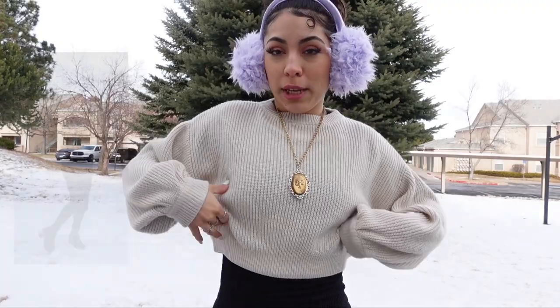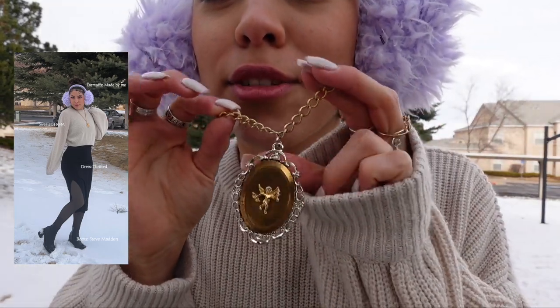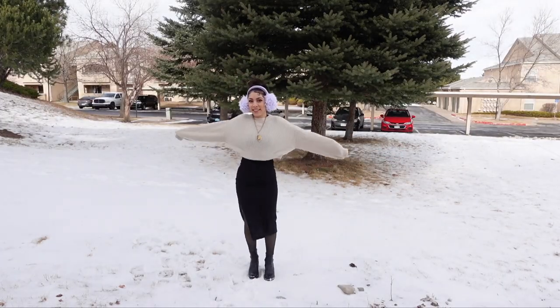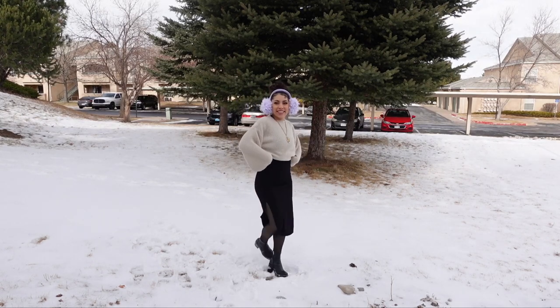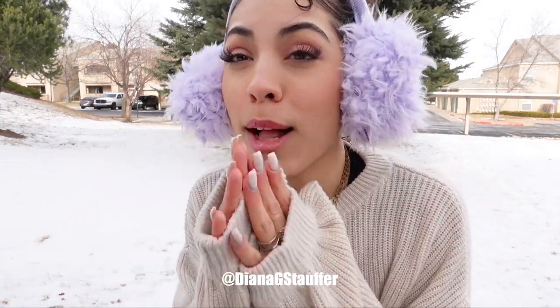Hey guys, another day of the outfit. I actually made these ear muffs and they're so cute — aren't they like the cutest? I wanted them so fluffy and that's exactly what I got. The shirt is a little crop top from H&M. I'm trying to do better about wearing jewelry — this is such a cool little necklace, it has an angel in the front and a mirror in the back. I'm wearing a long dress with my fleece tights and my Steve Madden boots.